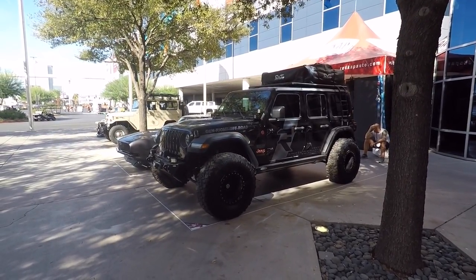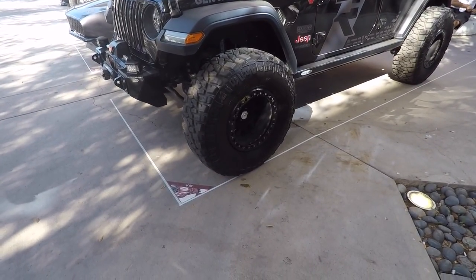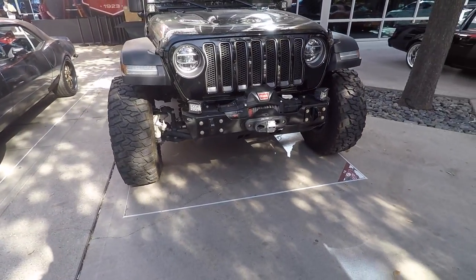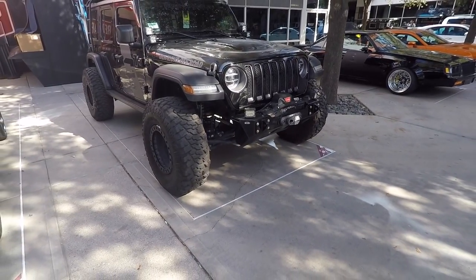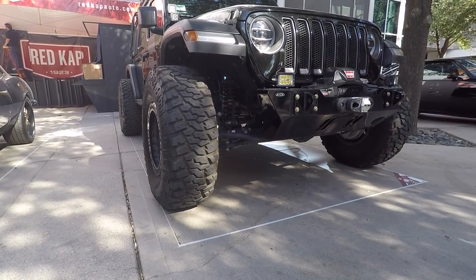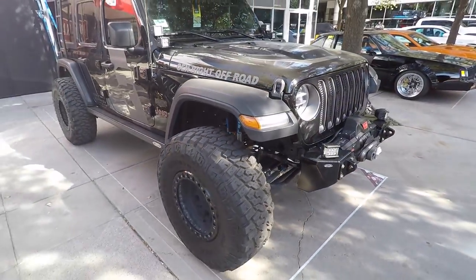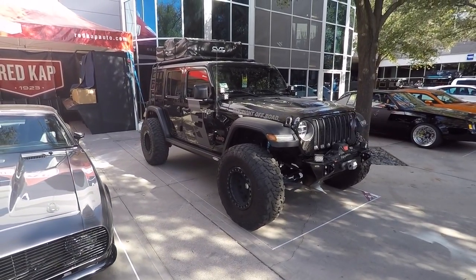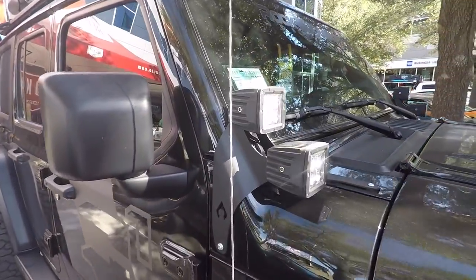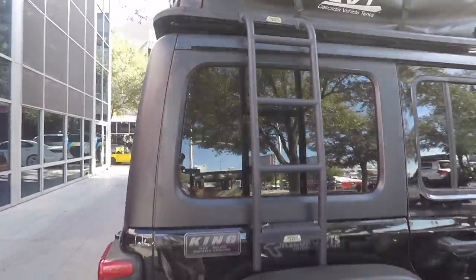Check out this Genright Jeep. Pretty nice - XD wheels, a little stubby bumper. It's actually not lifted at all - it looks almost stock suspension, though it does have some King off-road shocks. The height doesn't look very tall - it's kind of nice, just keep it simple. Got some ditch lights. Rhino Rack. CVT. Pretty cool.